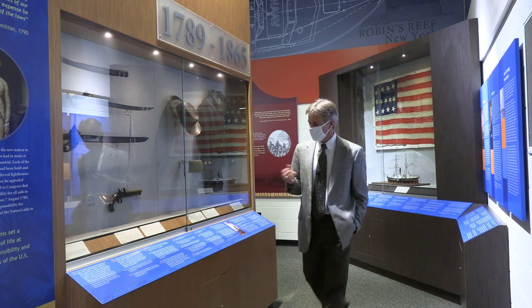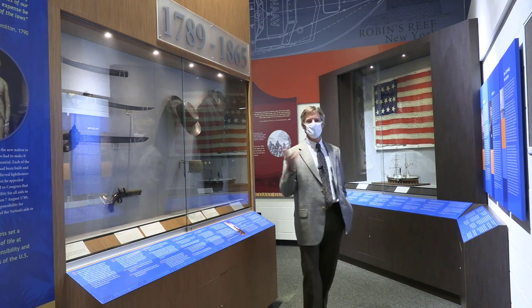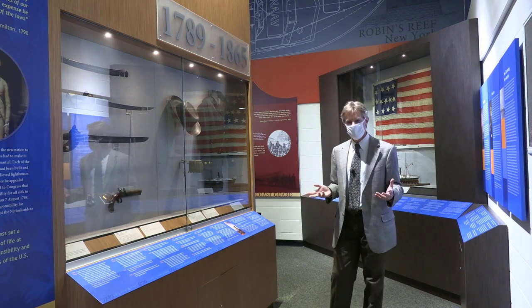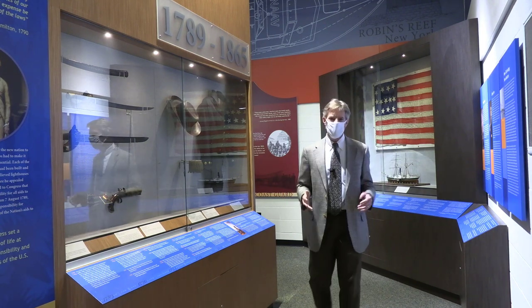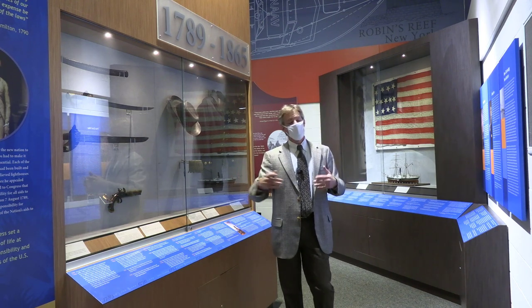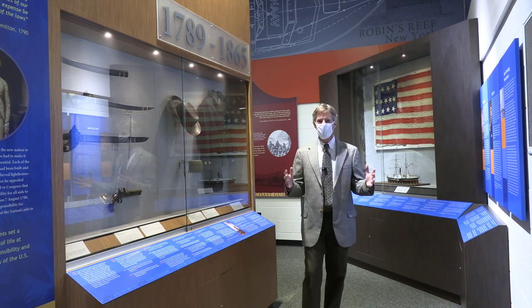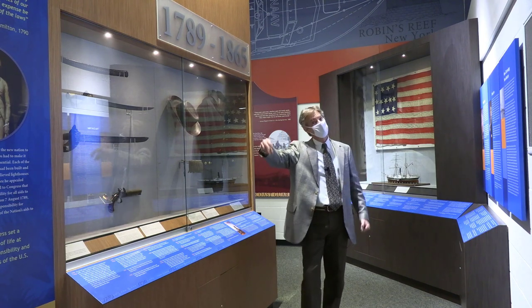But from the beginning, these revenue cutters were not just law enforcement — they were very multi-mission. This opening corridor of the museum lays out some of the other roles and missions of the revenue cutters. Revenue cutters were involved in stopping piracy, in coastal navigational surveys, and even enforced pathogenic quarantines. It was the Revenue Cutter Service that put people suffering from something contagious onto ships out into the ocean — that's where they were quarantined.